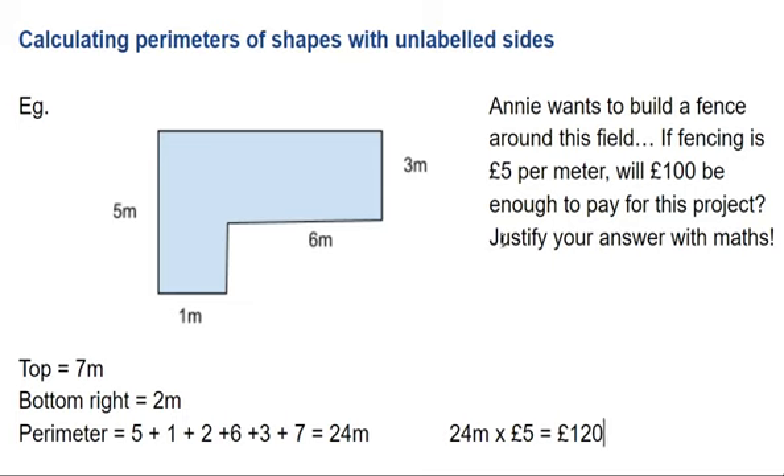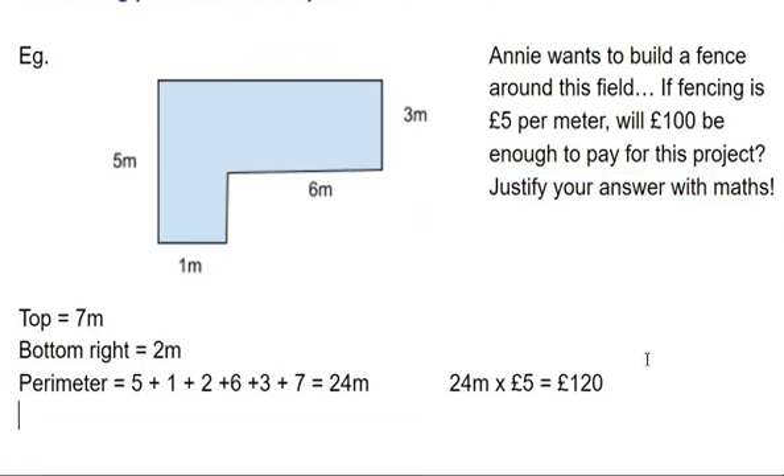So finally, I've got to justify my answer — I cannot get the mark without justifying my answer. So it's a sentence, and it looks something like: No, I do not have enough money.